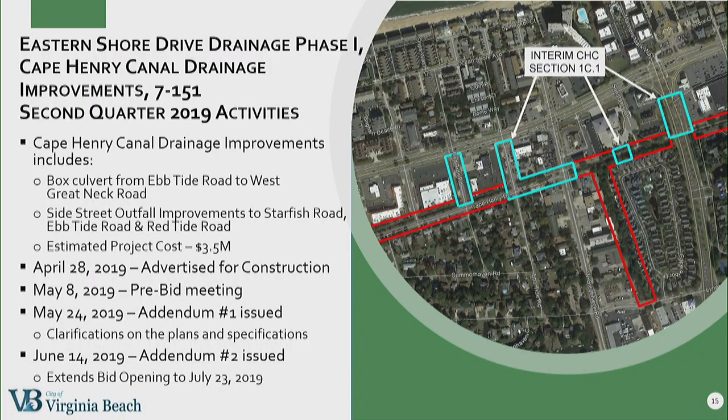The parent project still includes the Cape Henry Canal phase one project, where we are building a six-by-four box culvert between Ebb Tide and West Great Neck Road. It's also going to include drainage improvements on Starfish Road, Red Tide Road, and Ebb Tide Road, including additional inlets and larger stormwater pipes. That project was advertised in April. We had a pre-bid meeting in May, and on May 24th we issued the first addendum for clarifications on the plans and specifications. On June 14th, we issued a second addendum extending the bid opening to July 23rd. We hope to start construction in November of this year and should be complete by the summer of 2021.